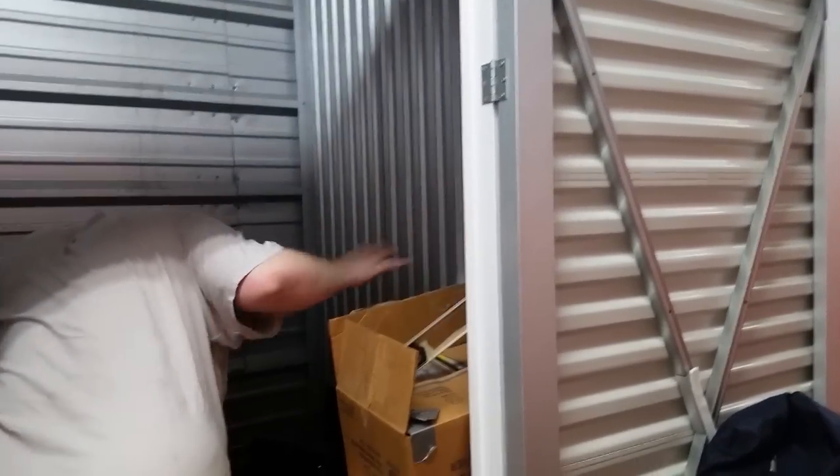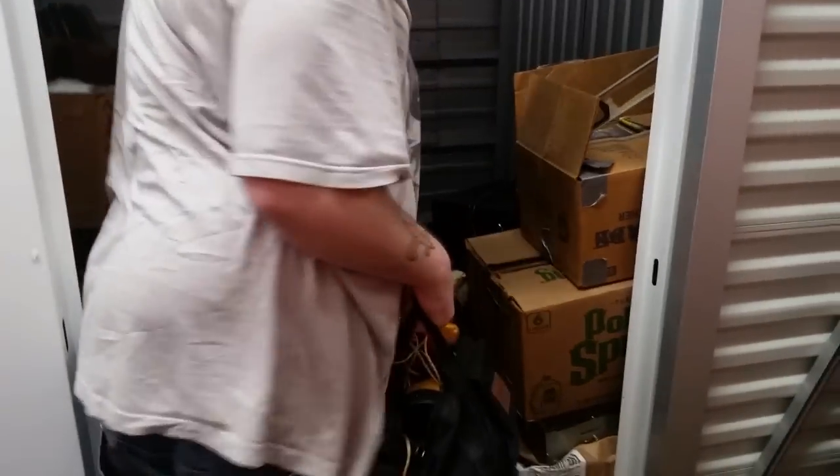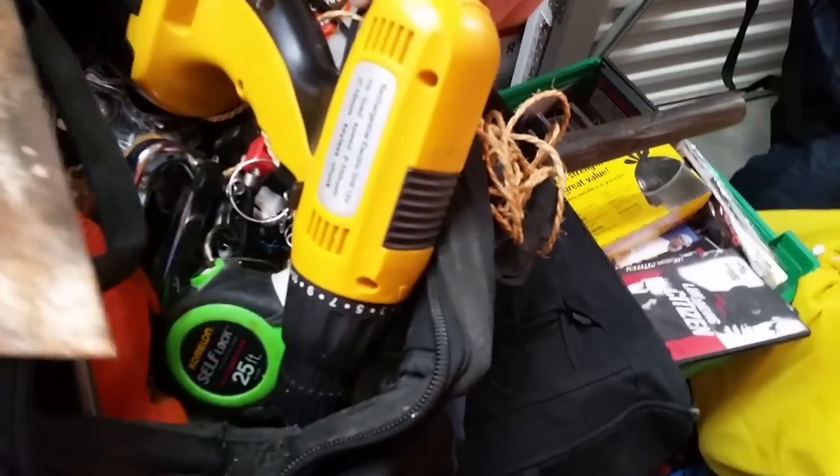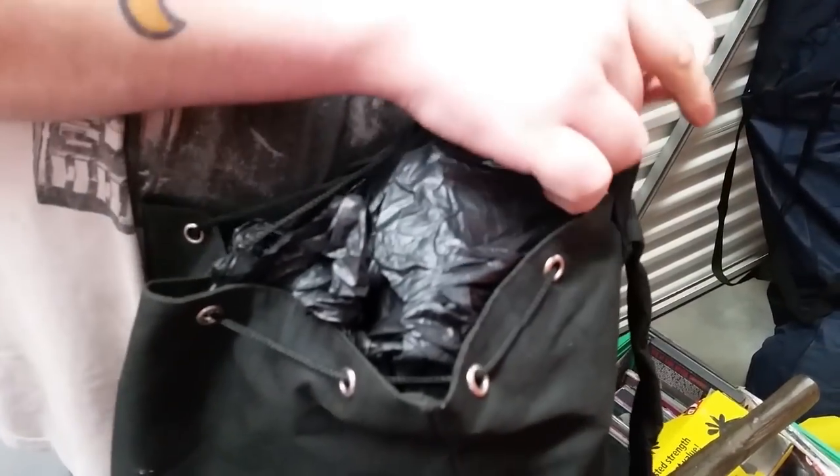A lot of old tools — flea market guys are going to have fun. It's an acid test. Nice, maybe it's still good. Maybe there's stuff he tested in here. Let's bring this whole bag home as well. For anyone that doesn't know, that's a gold testing kit. I've never found one in a locker, so that's pretty weird.